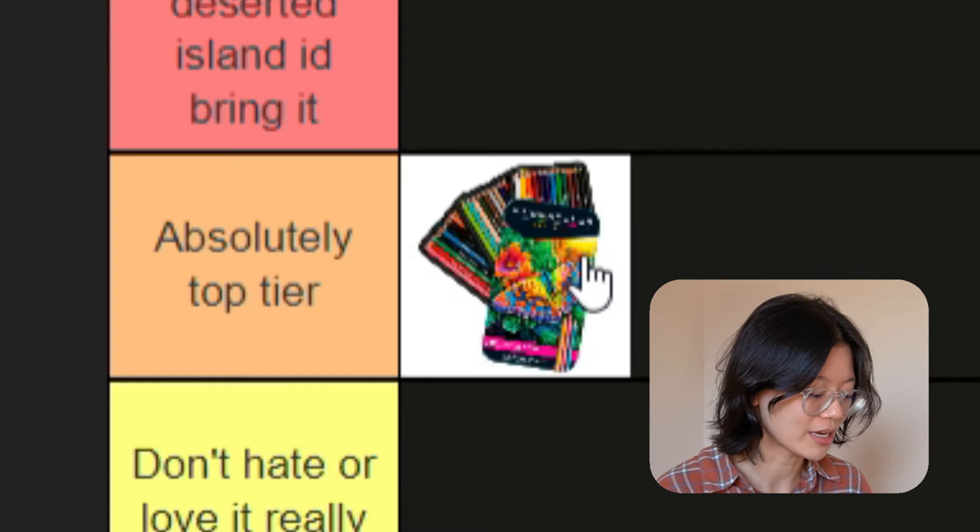Next one: Prismacolor pencils. Good. Top tier for me. Amazing product, but a little bit more on the expensive side. So I think I can live without this — there are definitely cheaper options out there that can do probably almost the same thing. But still an amazing product.